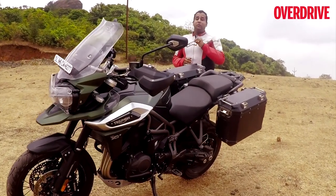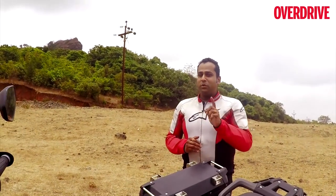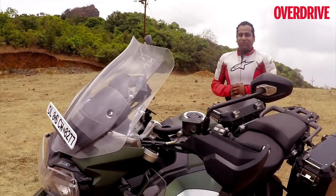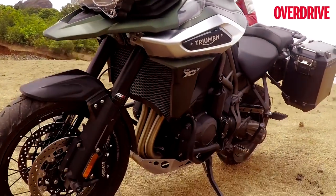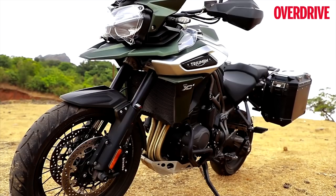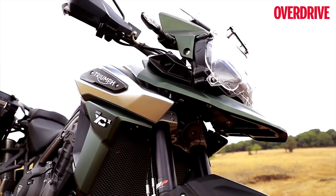The bike is not only lighter and more powerful, but is also more capable now, according to Triumph. More importantly, the bike is priced lower now. One of the biggest changes for 2018 is to the name — Triumph has dropped the Explorer suffix and the new bike is simply called the Tiger 1200.